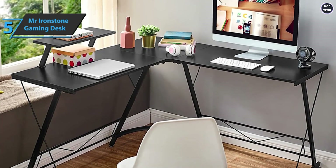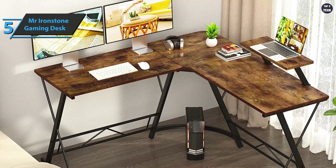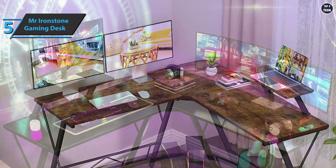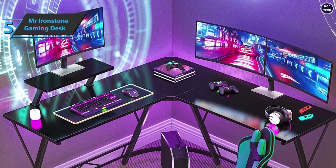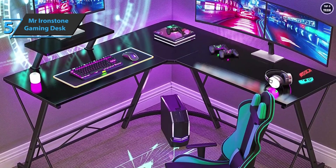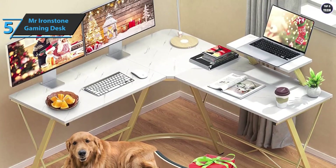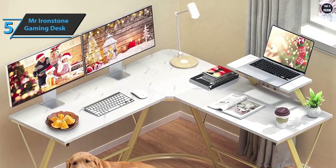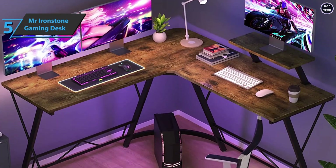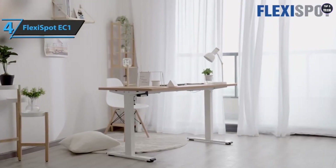When assembling this gaming desk, some customers mention it can be very difficult — that's one downside. Mr. Ironstone can comfortably accommodate up to three monitors, and it's ideal for anyone who regularly uses multiple monitors and electronic devices. The metal frame means you don't have to worry about a wobbly work surface. Despite not being able to change the height, its L-shaped design fits perfectly in the corner of the room. It has a fixed height of 29.5 inches, which is standard for most gaming chairs, and an adjustable foot pad for anti-slip capability on uneven surfaces.